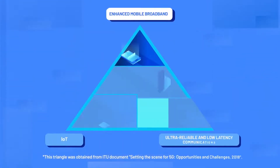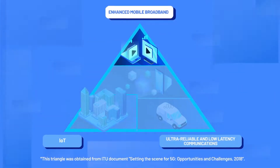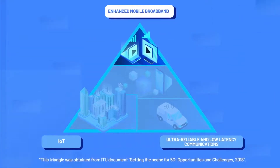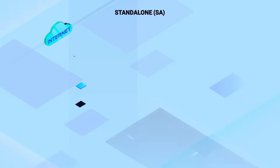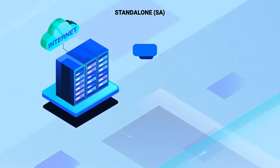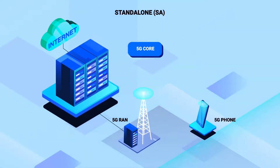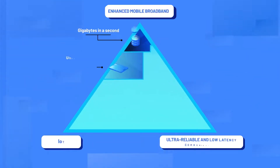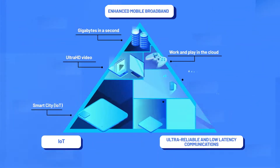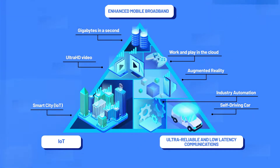Non-standalone 5G supports enhanced mobile broadband, but does not enable the new 5G capabilities around IoT, ultra-reliable, and low-latency communications. Standalone, usually called SA, is a pure 5G solution — a 5G core network integrated with 5G RAN and 5G phones. Standalone 5G supports all of the new 5G features: enhanced mobile broadband, massive IoT networks, and ultra-reliable and low-latency communications.